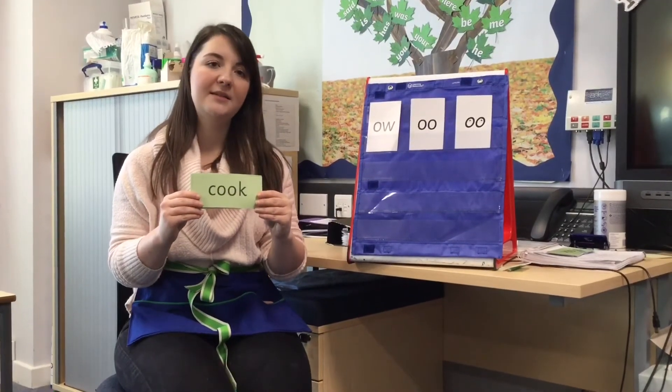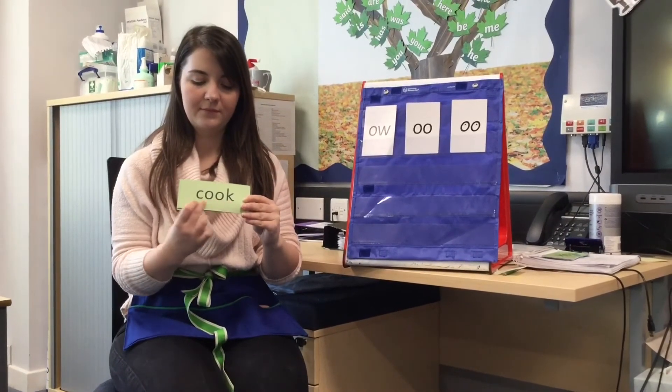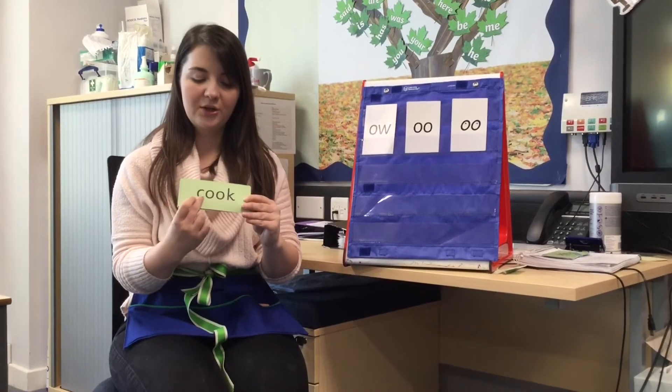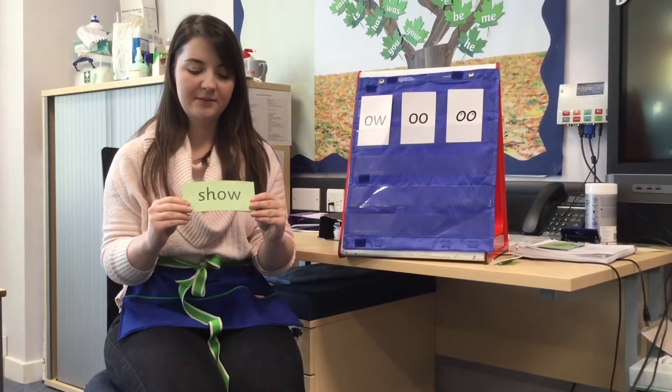Special friend — f-oo-d — food. Special friend — this time the 'oo' — c-oo-k — cook. Special friend — sh and o — there are two this time — sh-o — show.